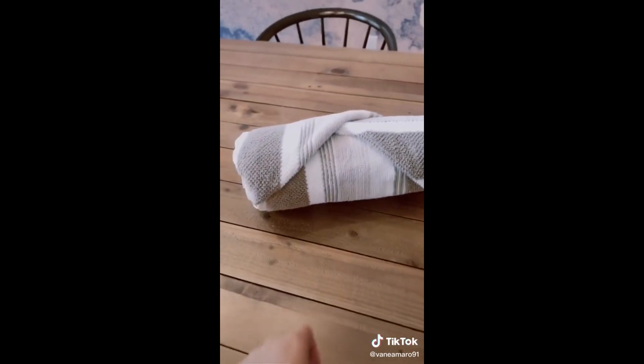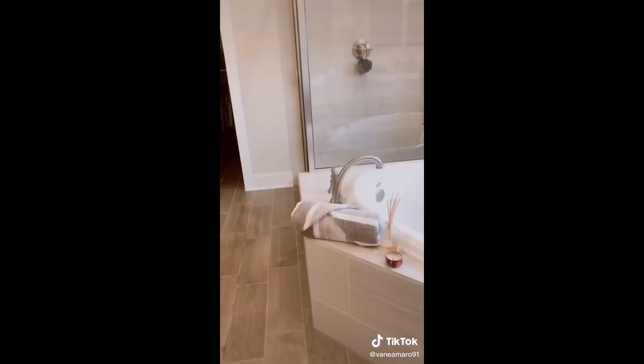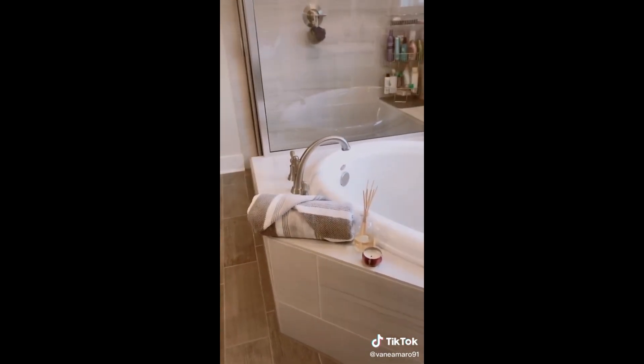And there we go — now you know how to fold your towels like a spa. Use it to decorate your bathroom or as a nice display in your towel closet.